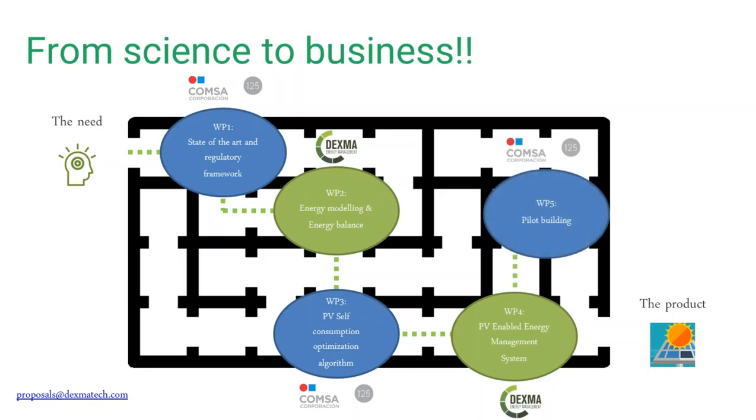The last step before having the final product was to test the new algorithms and the new system in a pilot building here in Barcelona. Finally, we got the final product. As you can see, it's not an easy way to perform an R&D project, but R&D is in our DNA at Dexma — and the same for Comsa. We are always open to work together with our partners to improve Dexcel Energy Manager.